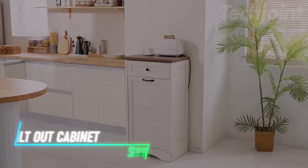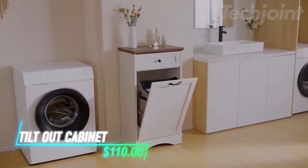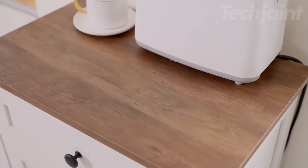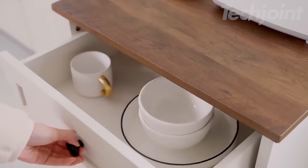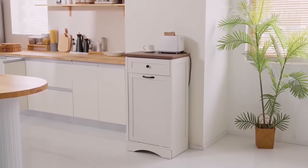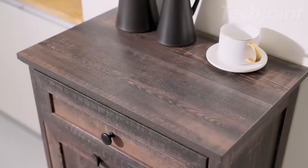This cabinet features a tilt-out design to discreetly hide a 13-gallon trash can or laundry hamper, keeping your space clean and odor-free. It includes a top surface for additional items and a drawer for smaller storage needs. Made from MDF and wood, it offers stability and durability, with a classic design that fits well in various settings.